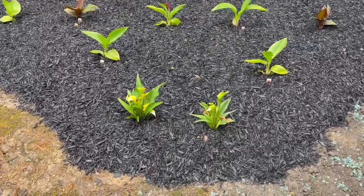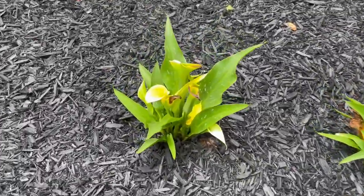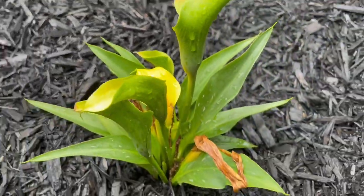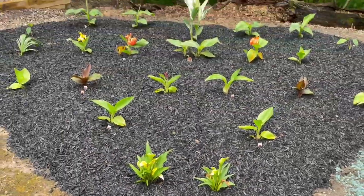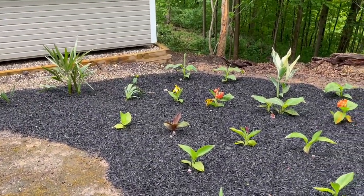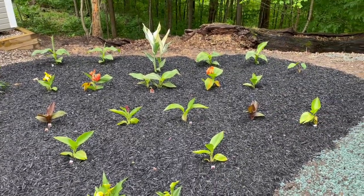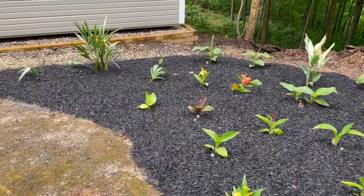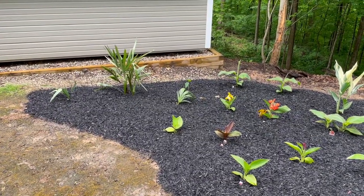I've got two calla lilies here. Again, Cincy Tropics mentioned these will come back, so we will see. The whole goal of this in-ground perennial tropical garden is that I don't have to protect anything. I don't want to protect anything. I don't mind kicking some mulch over something or cutting it down to the ground, but no boxes — I don't plan on doing any of that. I want things to survive on their own with little to no intervention by me.